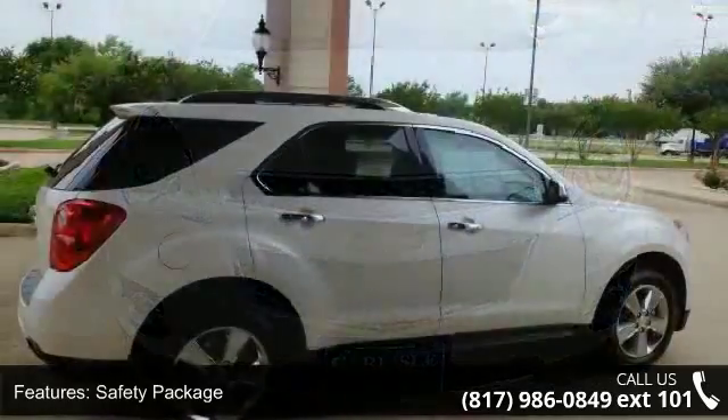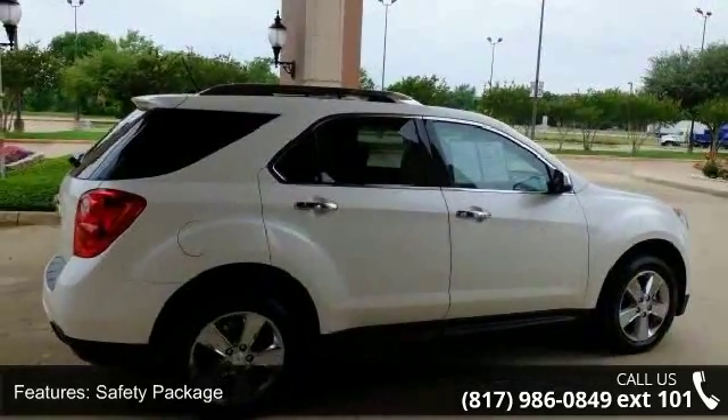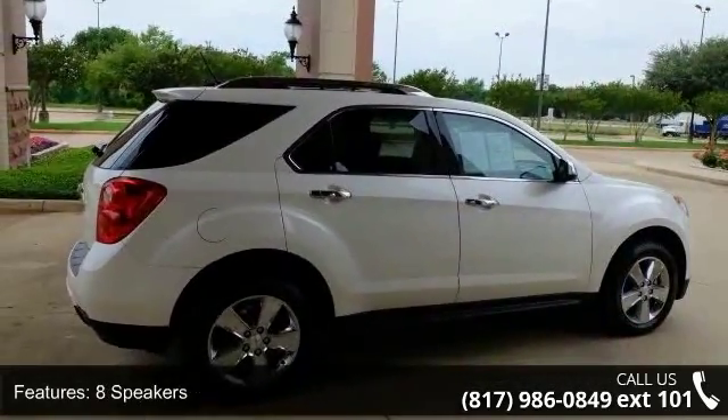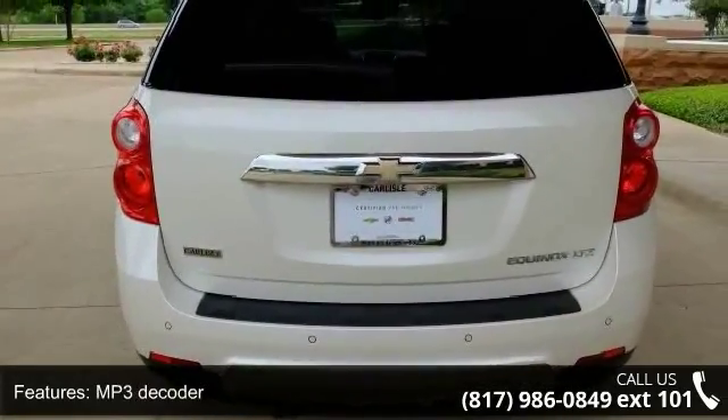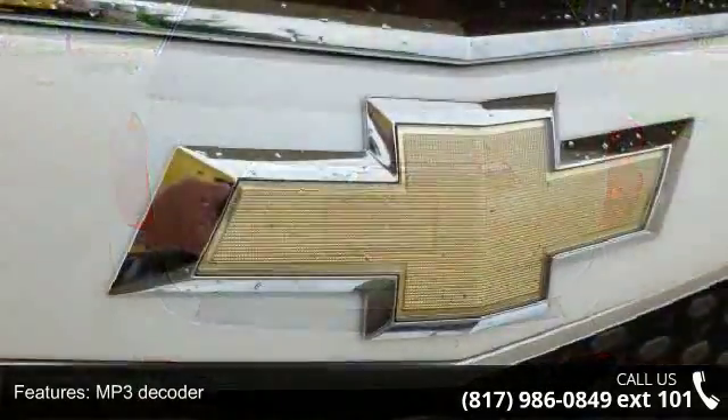Some of the top features included with this vehicle are Safety Package, 8 Speakers, MP3 Decoder, Pioneer Premium 8-Speaker System, Radio Data System, and SiriusXM Satellite Radio.